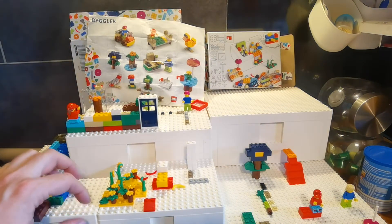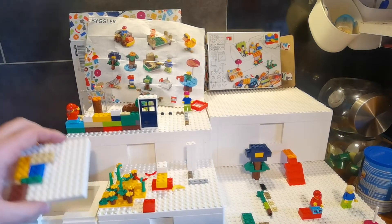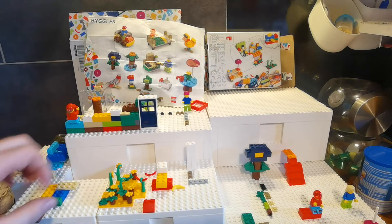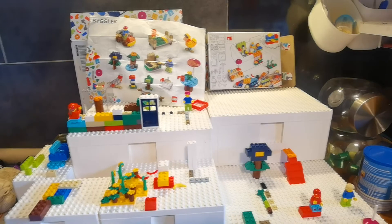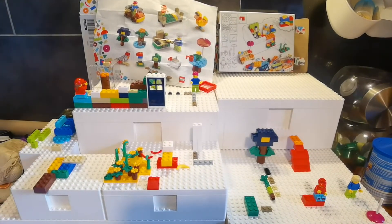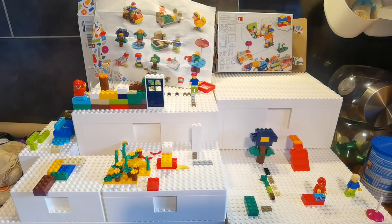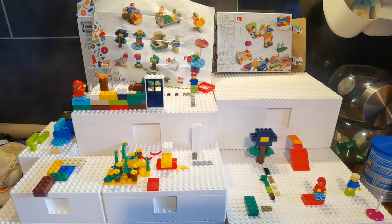LEGO is trying to brand-mark the knobs once again — if LEGO is printed on it, it's a patent thing — but that's only a problem in Germany. Anyway, let's get to the set and the boxes.